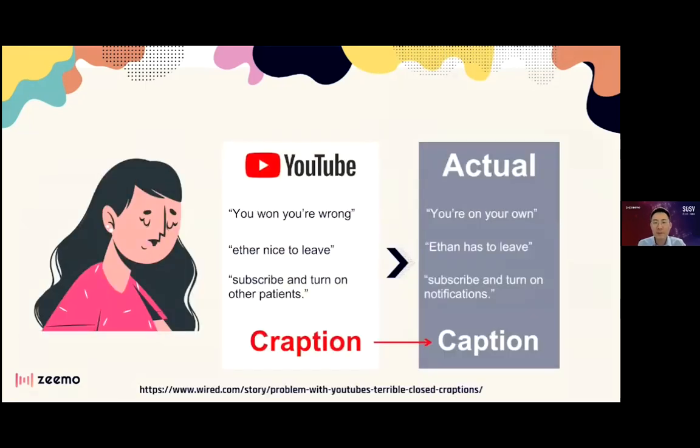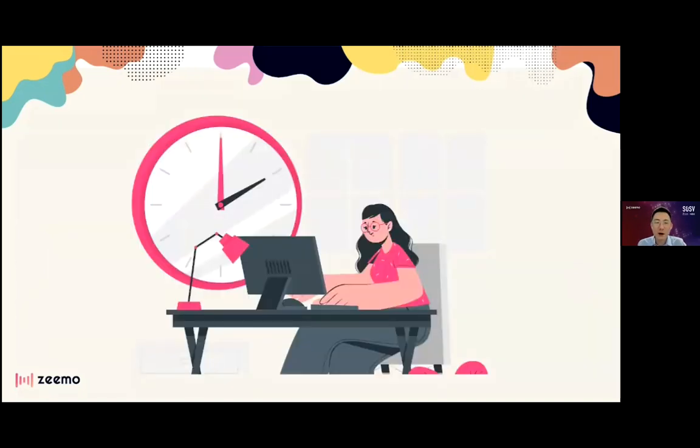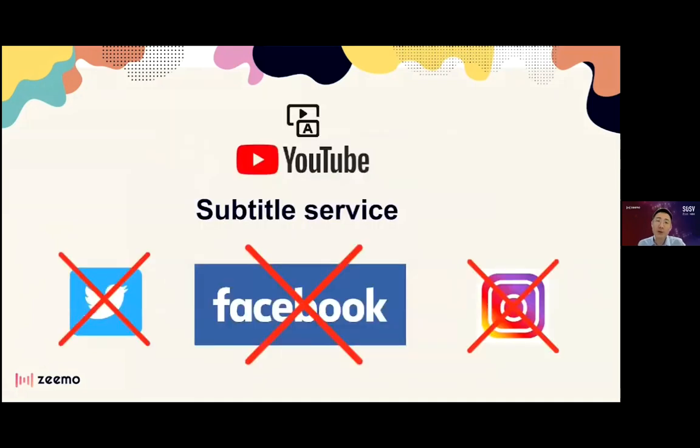But Jessie had a major problem. The subtitles were often wrong, especially when there was background noise from the baby. All the extra editing cost Jessie three hours to accurately subtitle a 15-minute English video. YouTube's subtitle service only works on videos played on YouTube, so Jessie couldn't use it to subtitle videos loaded on other social platforms, especially Facebook.